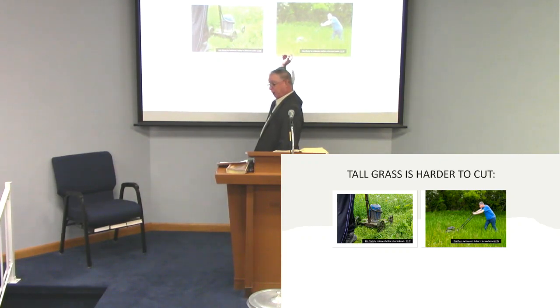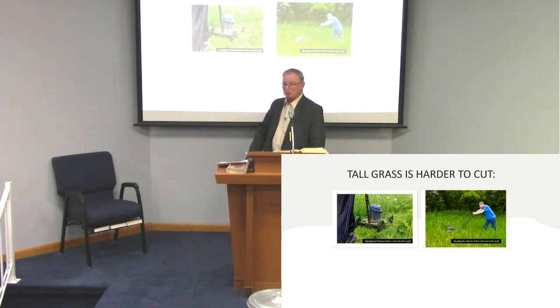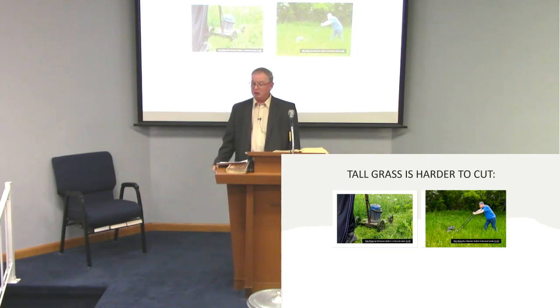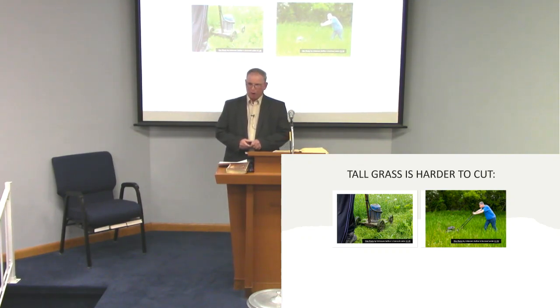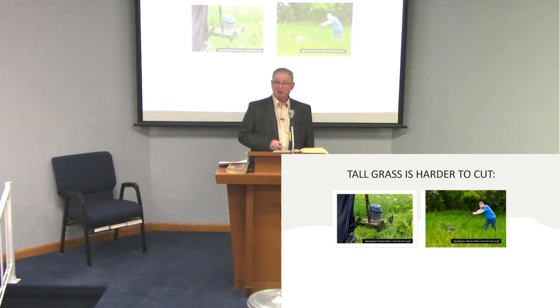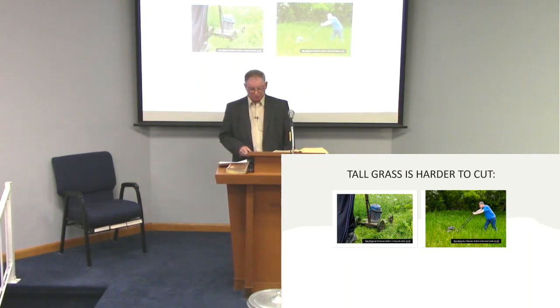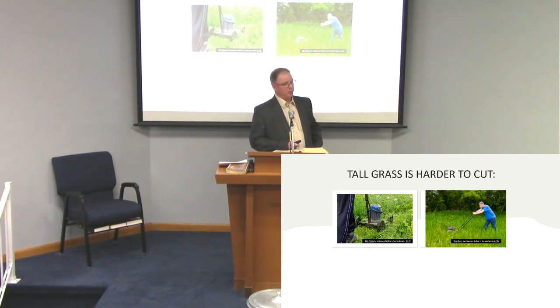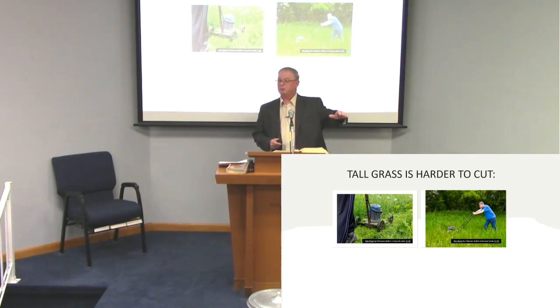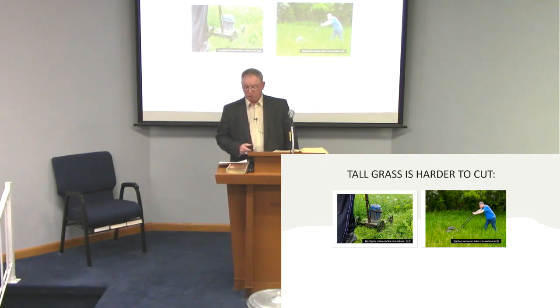The first one I want to talk about: tall grass is harder to cut. Anybody have that problem? Get real tall grass, you get behind, and all of a sudden you've got to try to catch up. We had that happen quite a few times — we'd get just buried because we couldn't get to everything. It becomes very difficult because it clogs up the mower, sometimes shuts you down, and you've got to clean it out before you restart it.